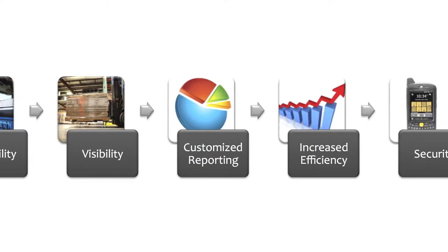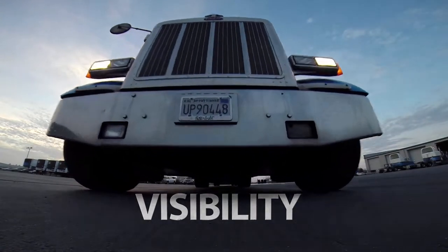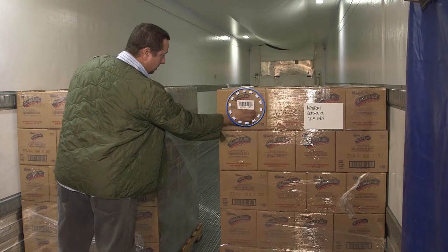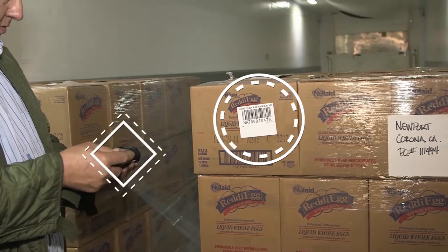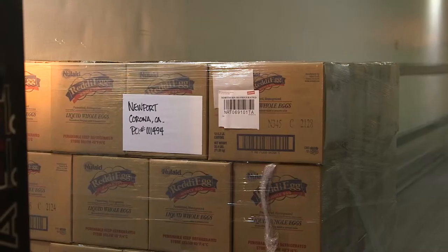NRT offers end-to-end barcode scanning and instant visibility across the whole delivery journey. When we arrive at a customer location to do the pickup, the driver is attaching a barcode to each pallet. All of that information he is now putting into the handheld automatically updates our system.